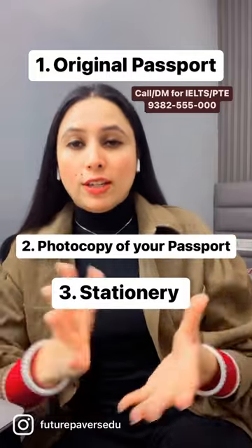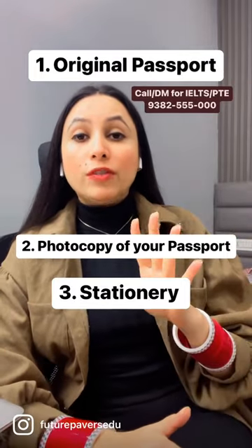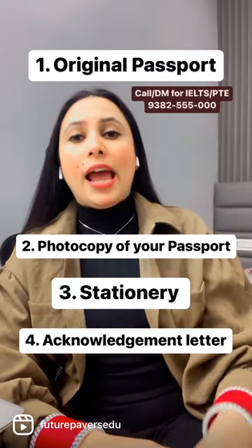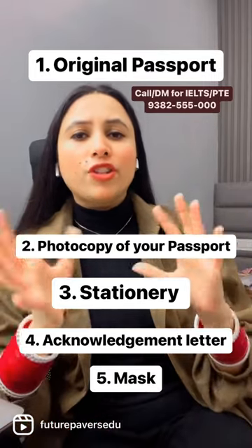The third is your stationery, obviously. The fourth one is the acknowledgement letter that you receive in the mail. And the fifth one — a mask, just in case.